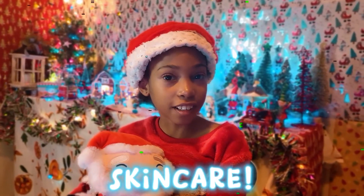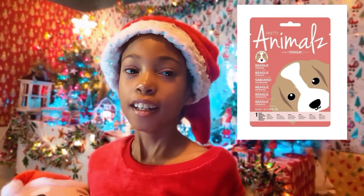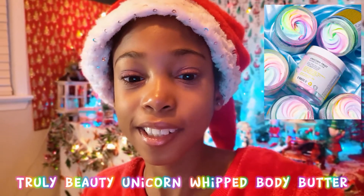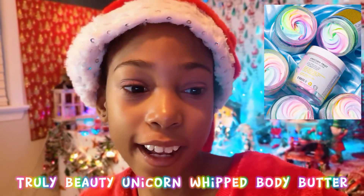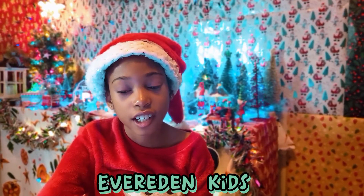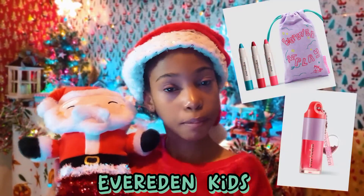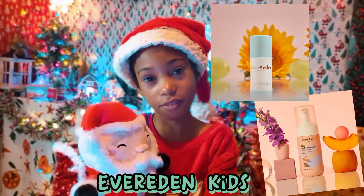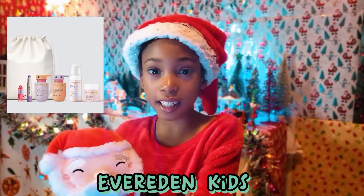Here's a list of skin care products. Face masks — they're really good for your skin and make it smooth. The Truly Beauty Unicorn Whip body butter, or any other body butter. Every evening skin care for kids includes face cream, face crayon, lip oil, lip balm, and face wash.